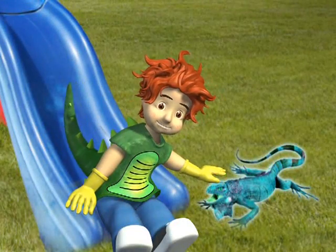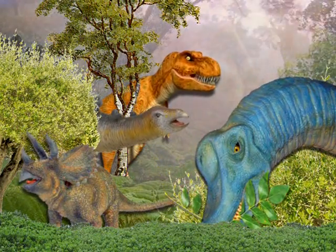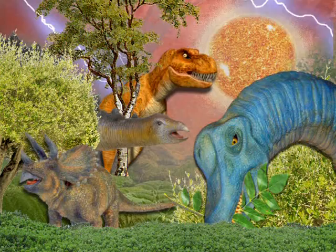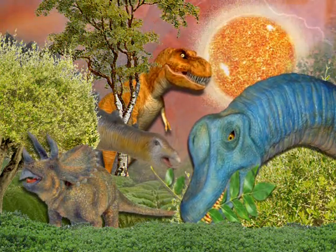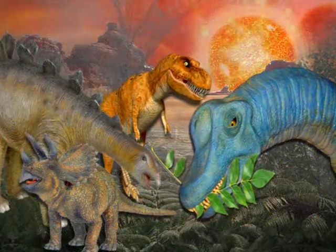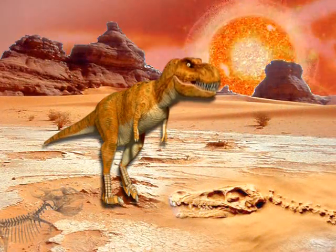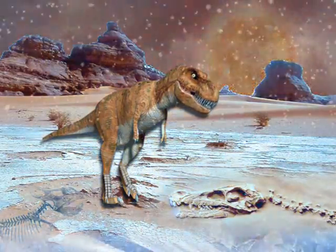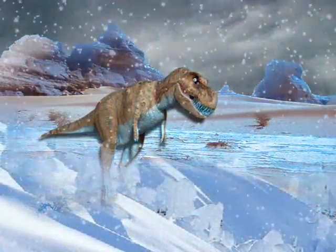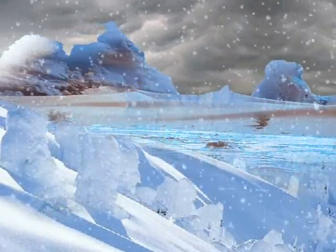Awesome! Now, most scientists think that the dinosaurs died because of changes in the climate. The climate became too hot and plants died. Without food, the plant eaters died! The meat eaters then had less food to eat. After a time, the weather became very cold and the remaining large dinosaurs died. However, scientists do not agree on what actually caused the change in the climate!